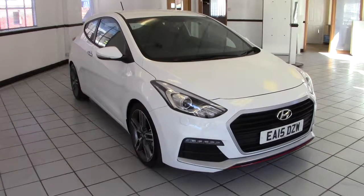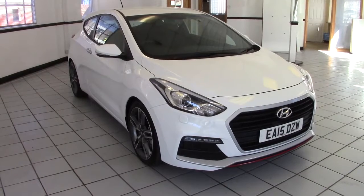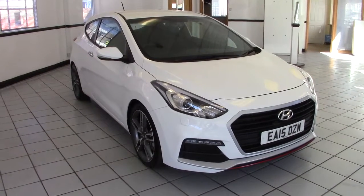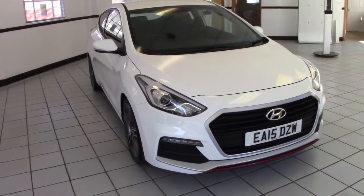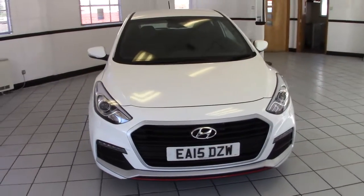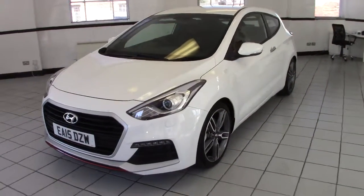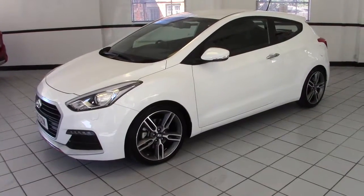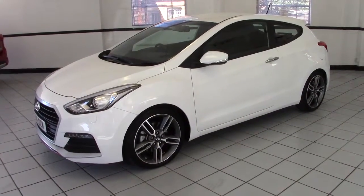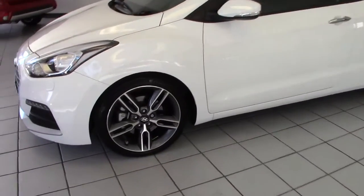Hello, this is Milton Keynes Hyundai's 2015 Hyundai i30 Turbo 3-door. It's finished in polar white with black and red cloth sports upholstery. It's a 185 horsepower 1.6 litre turbocharged hatchback. Very exciting car to drive, very quick car, looks absolutely superb. Let's have a look around it and see what it has to offer.